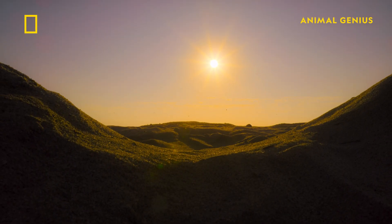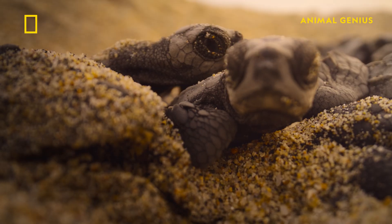Animals working together before they're even born is truly astonishing.